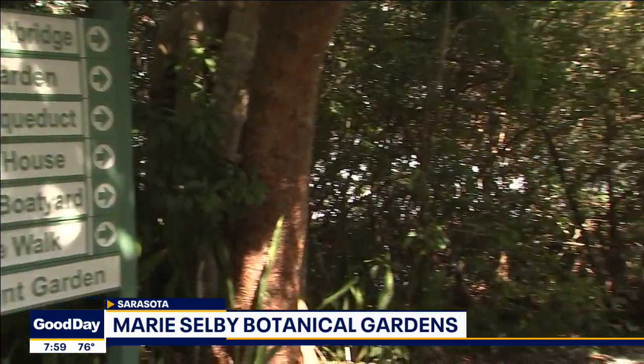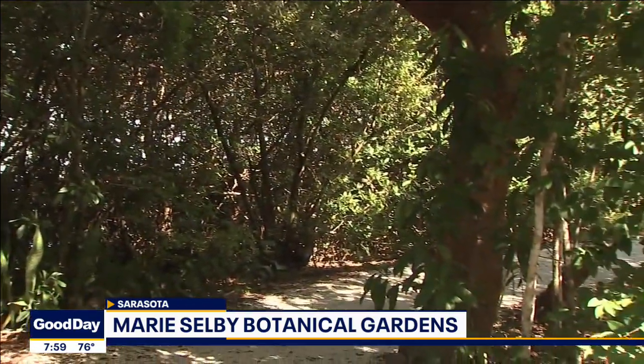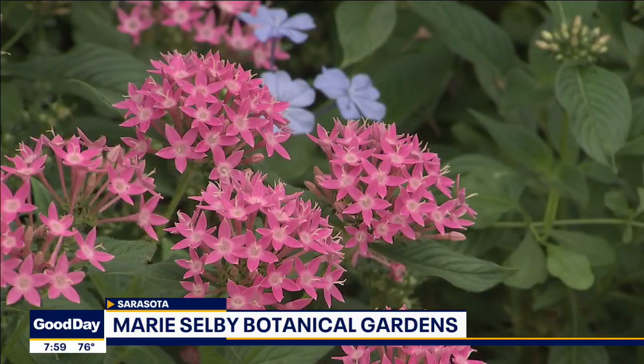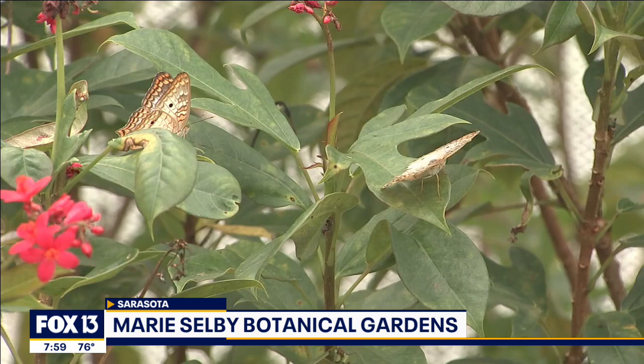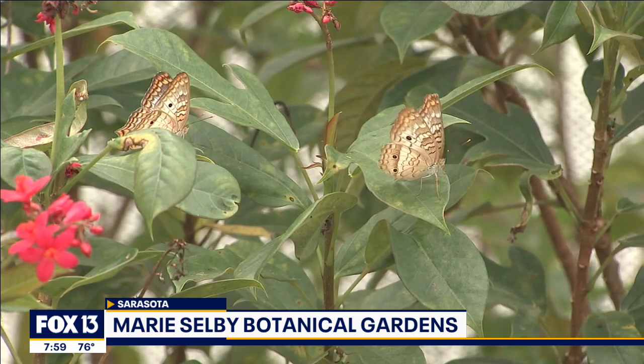I would like for people to see how art is inspired by nature and how nature really becomes art. It's living art. To see the human-created art versus the natural art, I think, is a really exciting juxtaposition. They both speak so well together, and this is the perfect environment to showcase both.